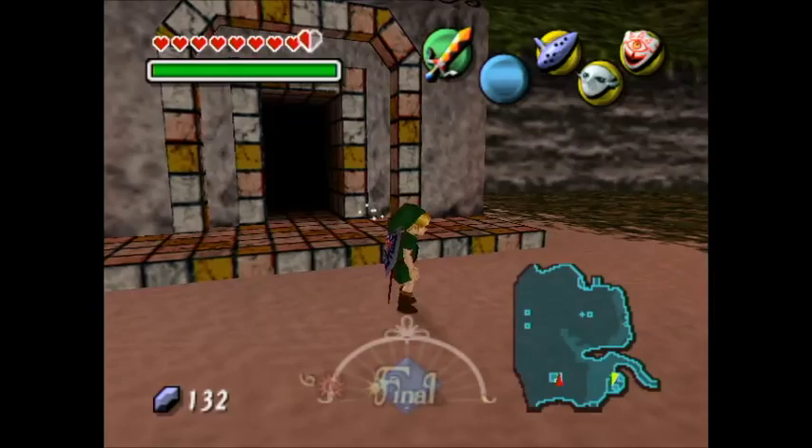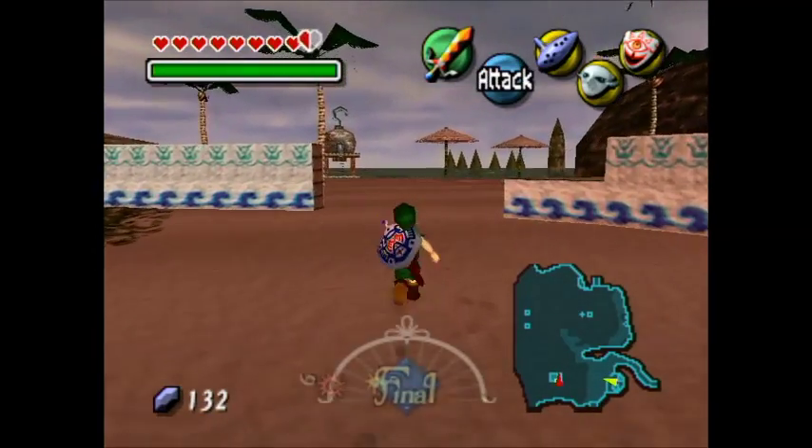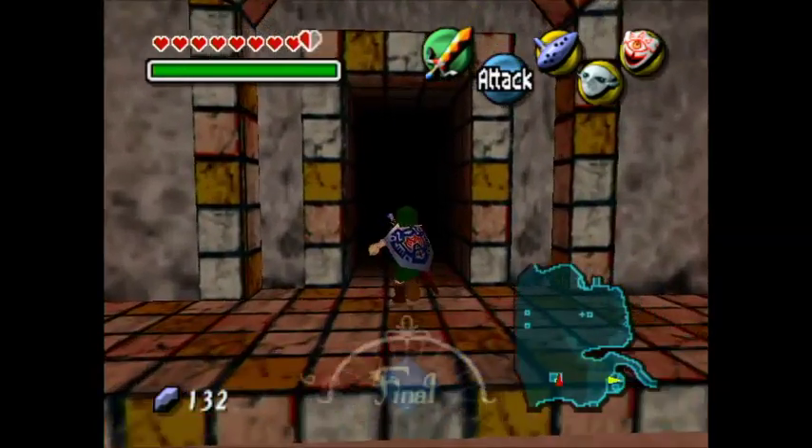We are currently at the ocean, right here. So we are going to go in here now! This is where the Gold Skulltula House is.